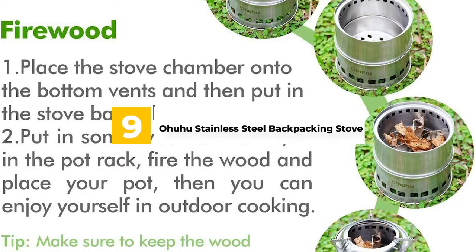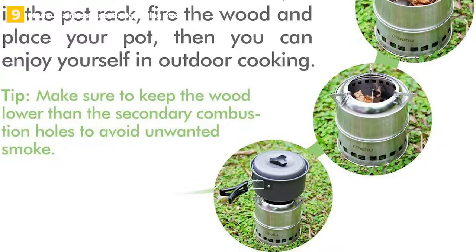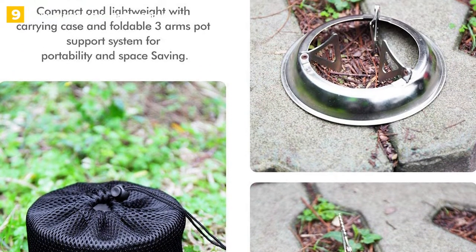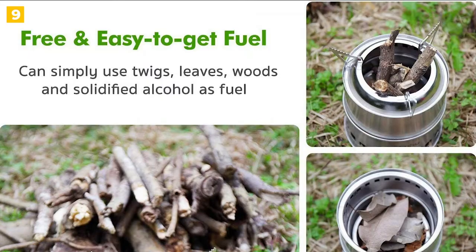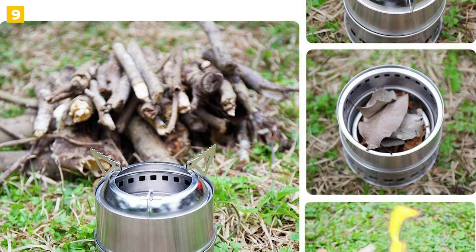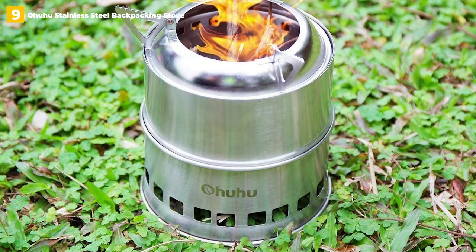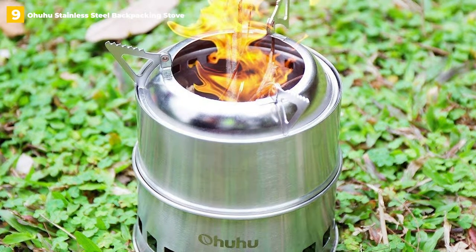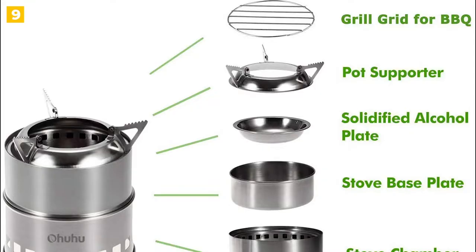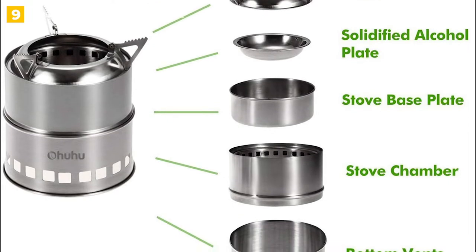9th place: Ohuhu Stainless Steel Backpacking Stove. When you add cookware to the mix, packing light for a backpacking trip becomes much more difficult. The Ohuhu stainless steel backpacking stove eliminates that concern thanks to its ultra-compact and collapsible design. The Ohuhu folds down to 5.3 inches by 3 inches by 5.3 inches and weighs just under 13 ounces when folded. It also comes with a carrying case for better storage protection.